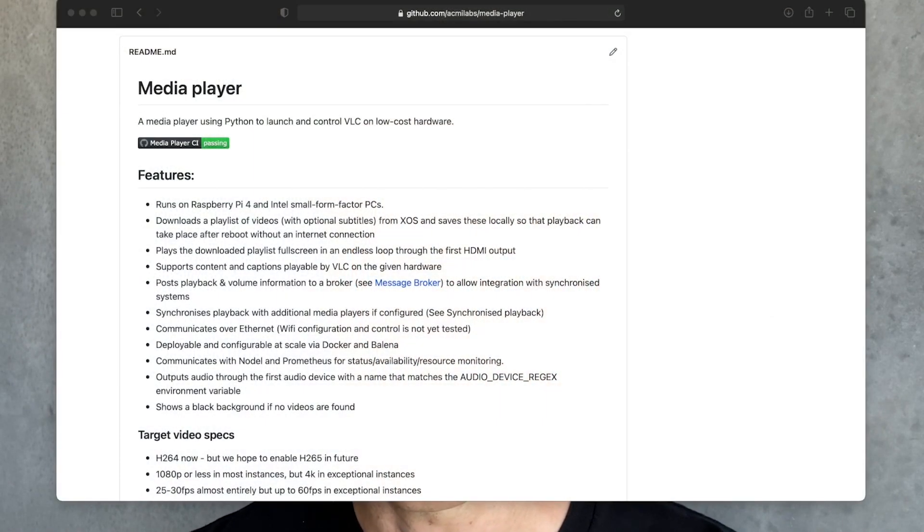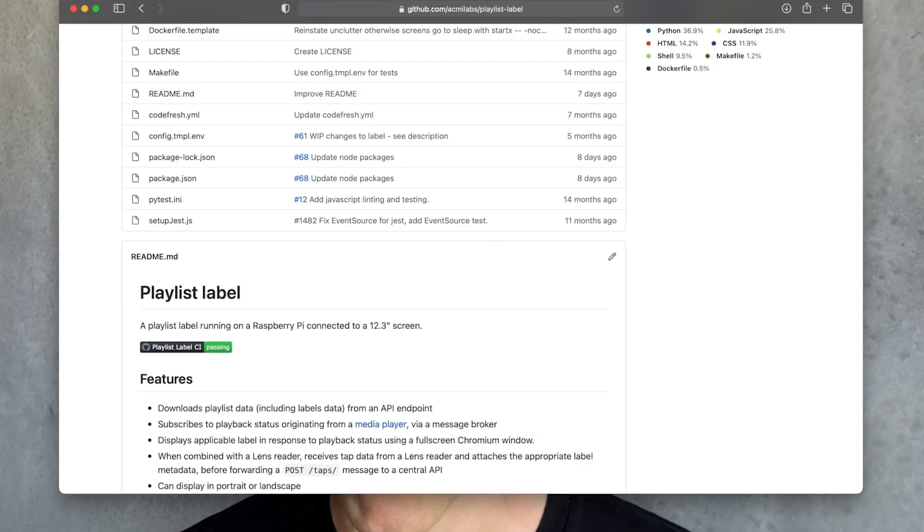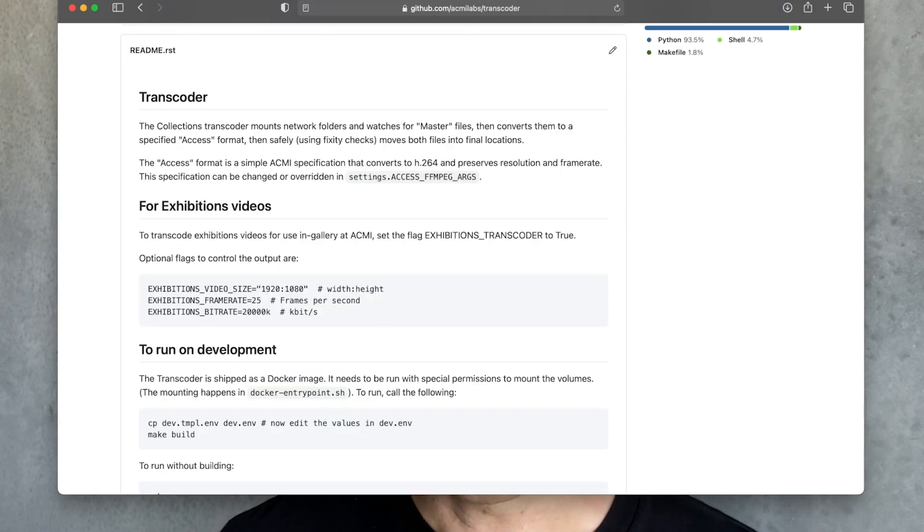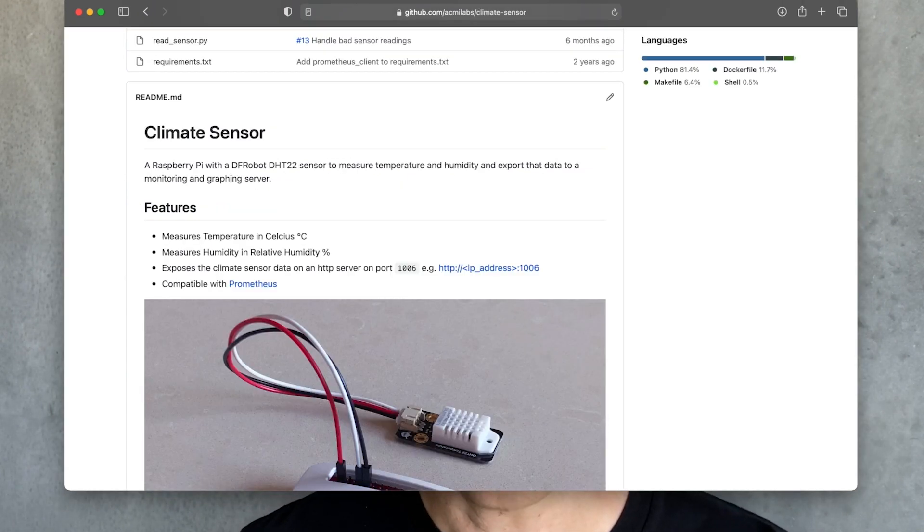As part of our renewal project, we wanted to open source as many projects as we could. So far we've released code for our media players, including synced video players and synced digital labels matching the current video playing from a playlist of videos; digital museum labels, both static and interactive labels, including label groups and playlists; our lens readers, which are NFC-based devices that visitors can tap their bus pass-like lens on to collect objects; our video transcoders, which watch a network folder for master videos added to it and upload metadata of those transcoded videos; and our climate monitoring system, which graphs real-time temperature and humidity data inside display cases. We'd love you to clone them at github.com/acmelabs. If you have any suggestions for updates, we're also really open to pull requests.